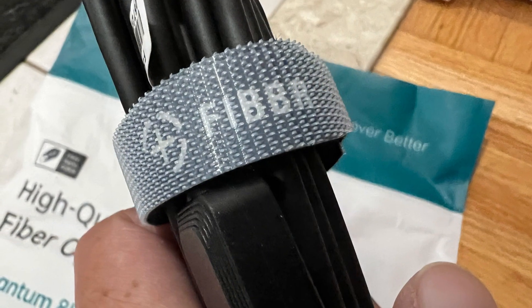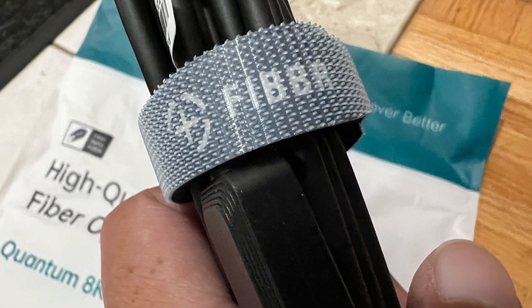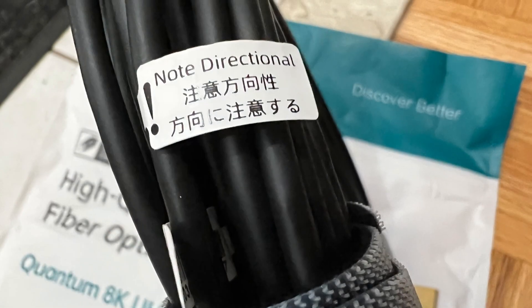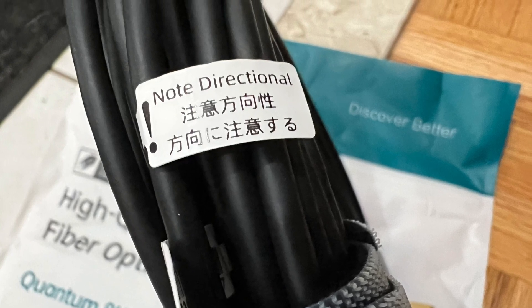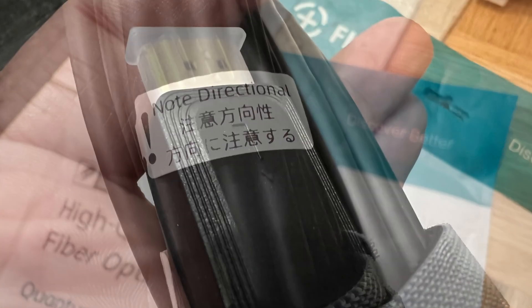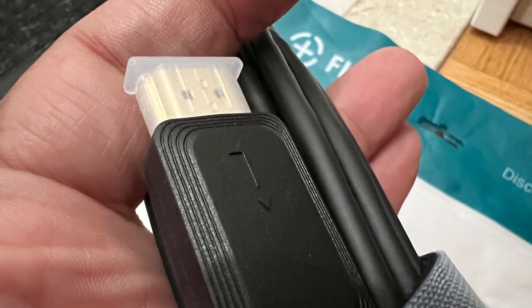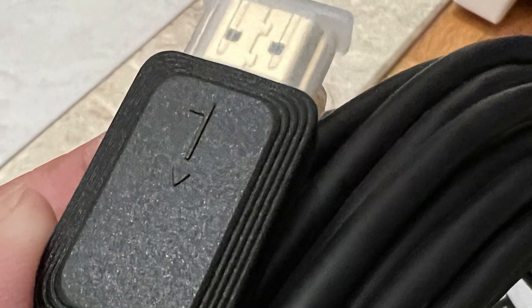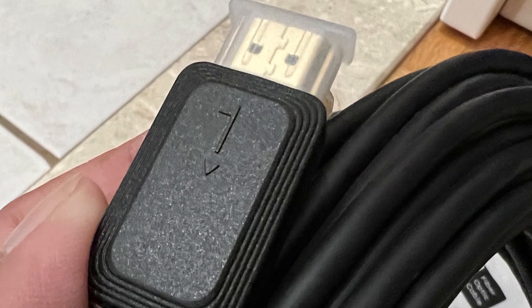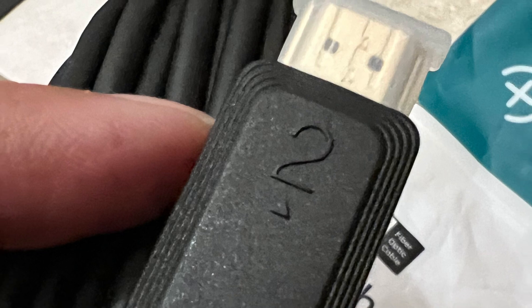All the cables feel premium and they have this fiber Velcro around them. It's a directional cable, obviously, just like any active cable, but the problem is you don't know which end is source and which one is sink or display, unless you look at it in very bright light and look very closely. That's a bit of a misstep, I think. Instead of having number one and number two, I think they really should have a large arrow printed instead.